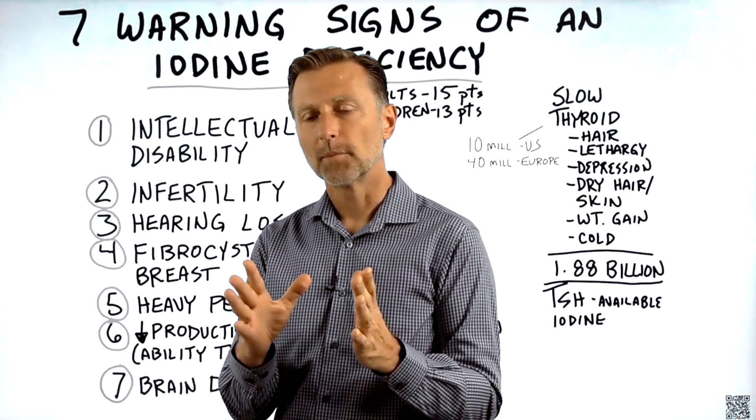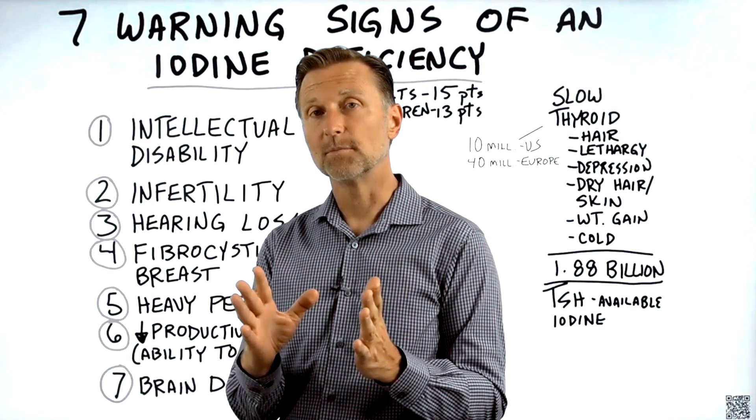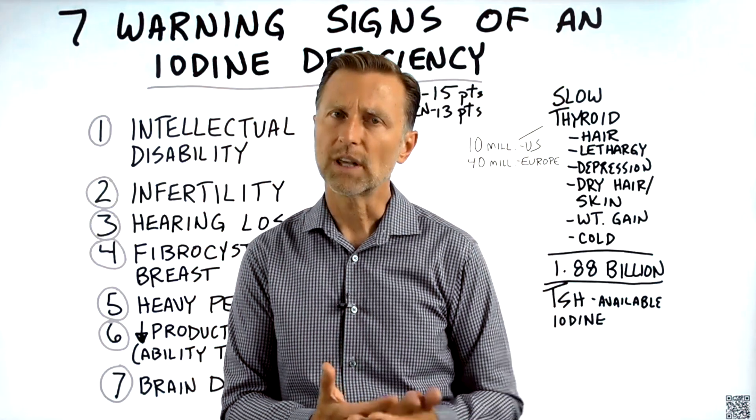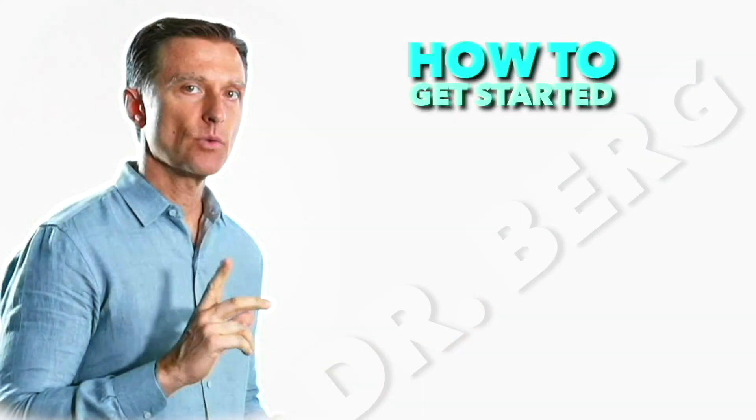This is an interesting topic, but the next video covers the seven surprising reasons why you are deficient in iodine that go even beyond what was discussed here.